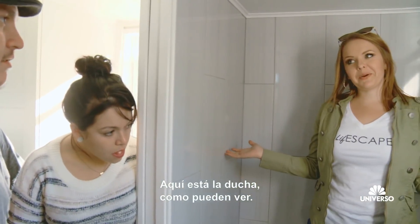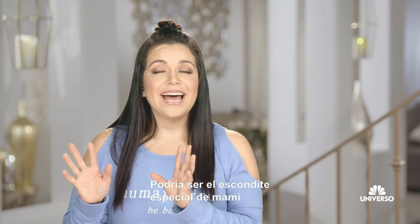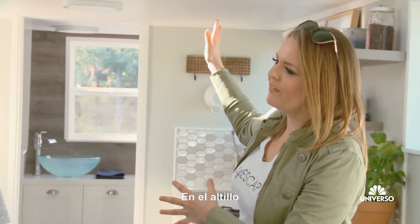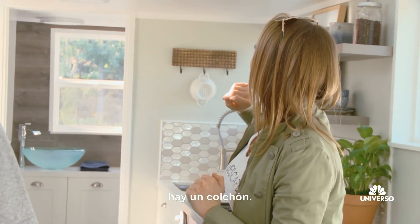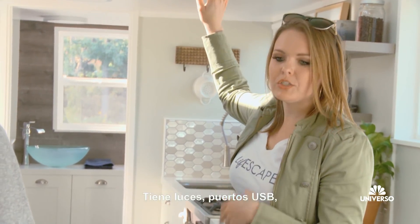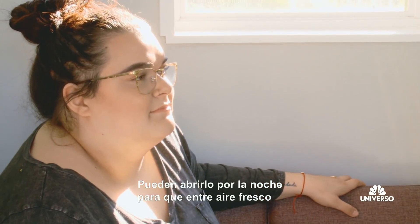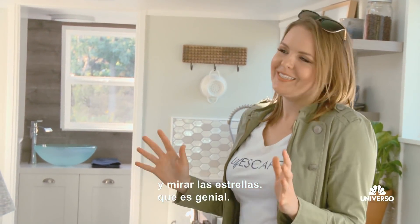And then we have a nice, pretty roomy shower here. This is kind of like Mommy's special separate hideaway room when I can't be a mom anymore. Up here in the loft, it's a memory foam mattress set up. There's lighting, there's USB ports so you can plug your phone straight into the wall. And then my favorite part — the venting skylight. So you can lay up there at nighttime, open it up, get some fresh air, and stare at the stars, which is awesome.